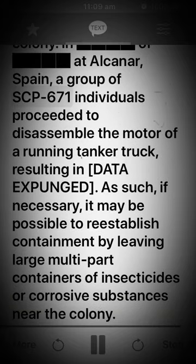In [a location] in Alcana, Spain, a group of SCP-671 individuals proceeded to disassemble the motor of a running tanker truck, resulting in [data expunged]. As such, if necessary, it may be possible to re-establish containment by leaving large multi-part containers of insecticides or corrosive substances near the colony.